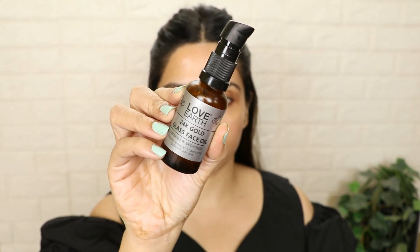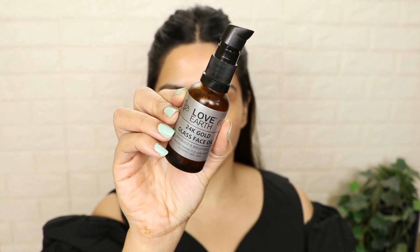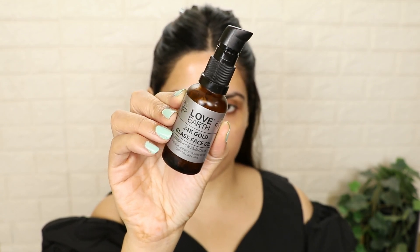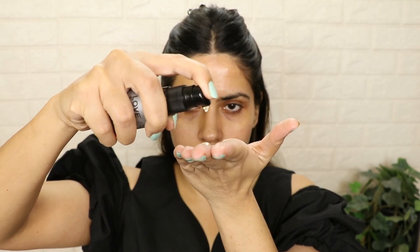Once you put on a moisturizer, after that we have to use a little facial oil. The one I am using is by Love Earth — this is the 24K Gold Glass Face Oil. This is my favorite. You have to take 3 to 4 drops, warm it in your palm, blend it, and then just apply it on your skin. I would suggest that you invest in this type of facial oil instead of serum and use it.